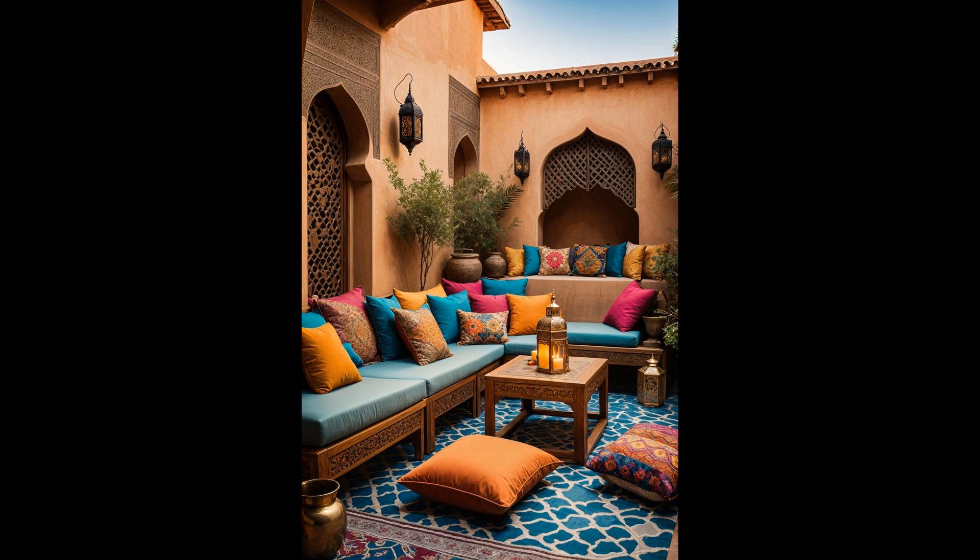Why stop at conventional when you can elevate your outdoor lounge with a touch of exotic charm? Incorporate elements like intricately patterned throw rugs and brass tray tables to enhance the cultural richness. Easy to set up, these additions promise a versatile setup ready for any impromptu social festivities or a quiet evening of relaxation. Just consider the space needed to accommodate the furniture without cluttering your patio.